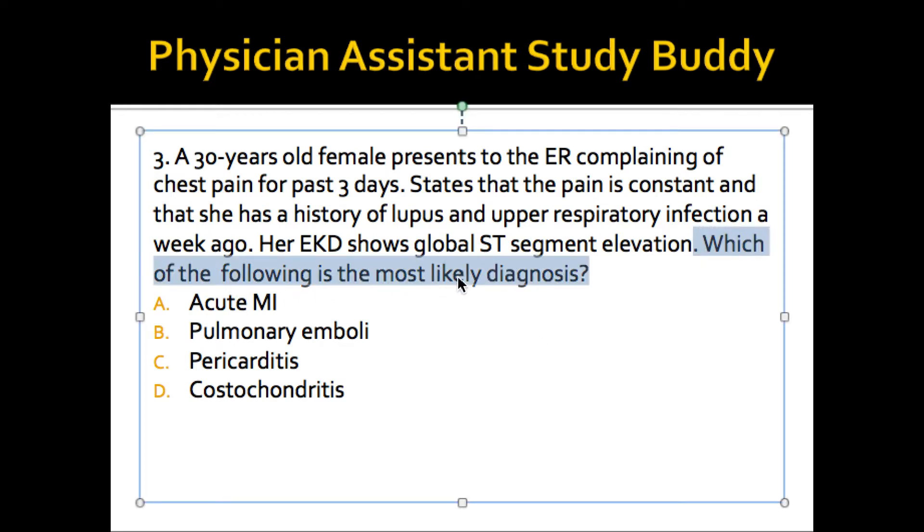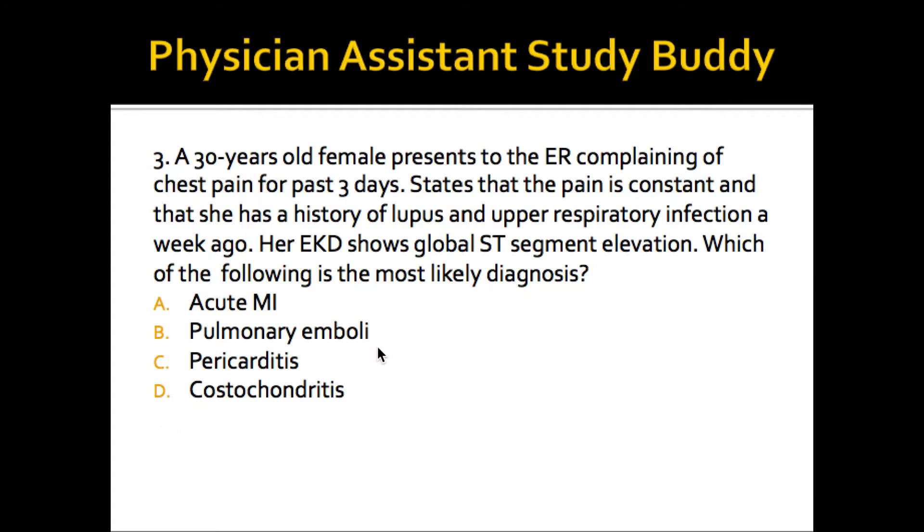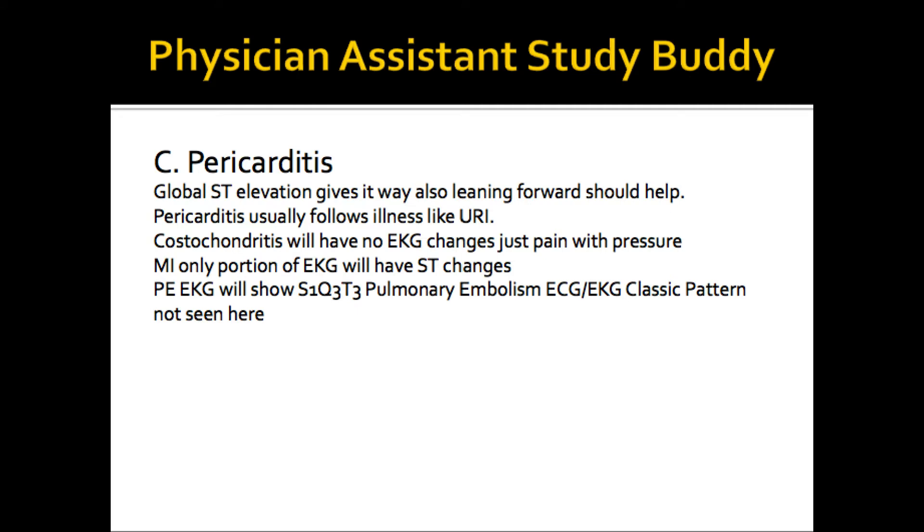Let's go with another example. 'Which of the following is the most likely diagnosis?' — Acute MI, pulmonary emboli, pericarditis, costal chondritis. A 30-year-old female presents to the ER complaining of chest pain for the past 3 days. That is a long time to have an acute MI — acute MI will present within minutes, so this one is out. It states that the pain is constant and she has a history of lupus and an upper respiratory infection a week ago. Her EKG shows a global ST segment elevation — right there tells me that's pericarditis. ST elevation only on certain parts would be acute MI; S1Q3T3 would be pulmonary embolism; and costal chondritis would involve pain on palpation of the chest. So pericarditis is the right answer. Once again, I hope you see how it helps to read the last sentence first.